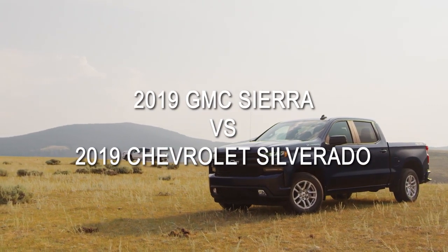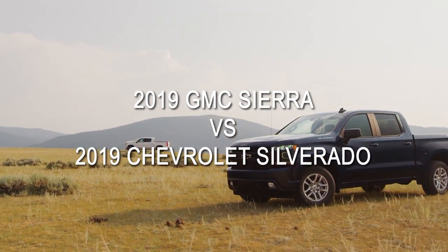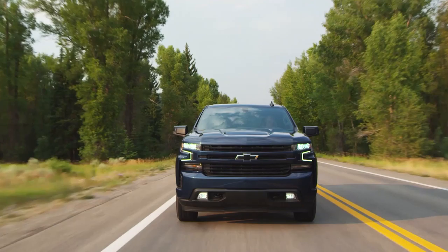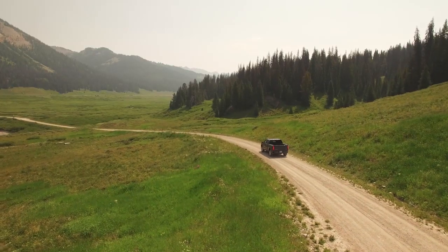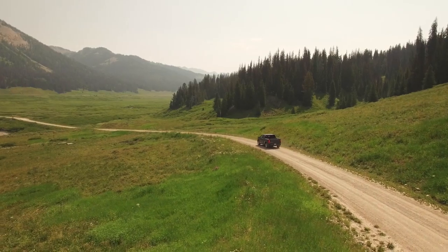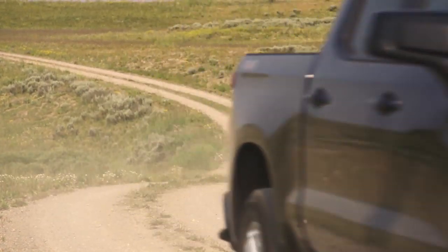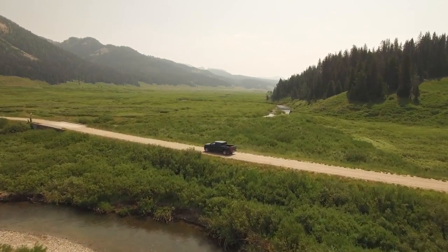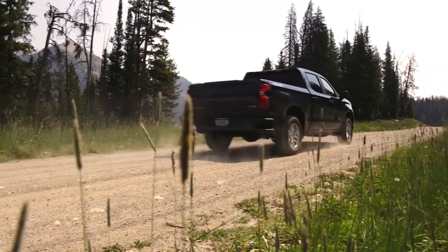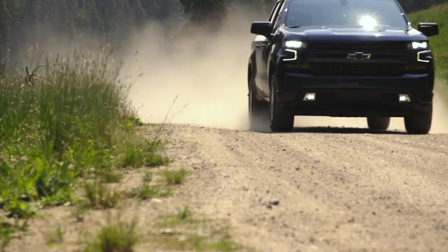Thinking about the 2019 GMC Sierra 1500? Consider the 2019 Chevy Silverado 1500 instead. When you combine a century of truck building know-how with 7 million miles of testing, you don't just get any old truck — you get one that's bigger, stronger, and lighter than the previous generation, one that offers you more choices so you can get the capability you need, built on the legacy of the most dependable, longest-lasting full-size pickups on the road.